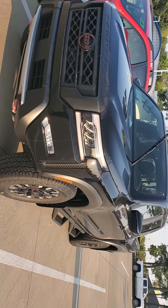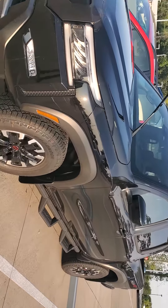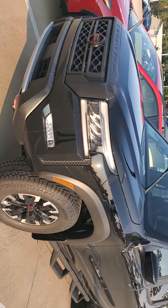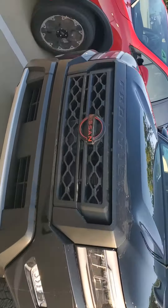Hey Terry, this is Damon over at Dave Wright Nissan Subaru. I just wanted to give you a quick video on the brand new Nissan Frontier that we just got in. This is the first Pro 4X Frontier that we have gotten in that's in this new body style and one of the very few that we've actually gotten in this new redesigned body.